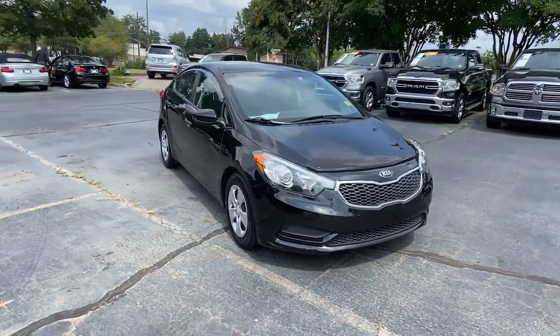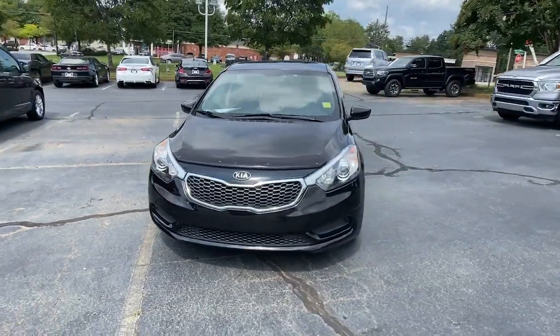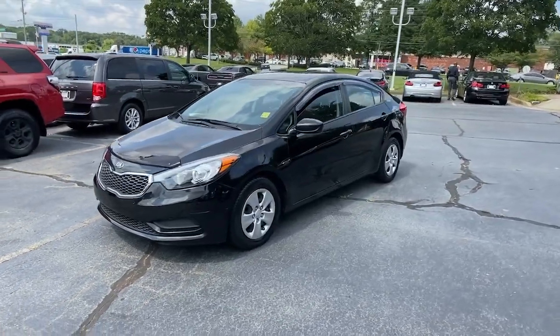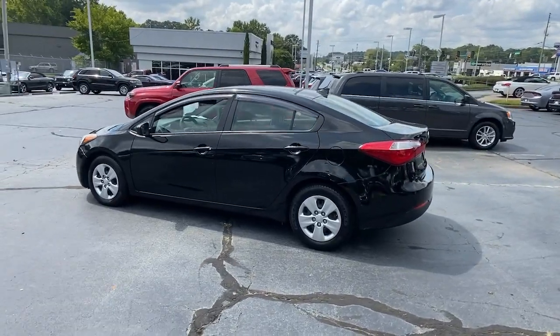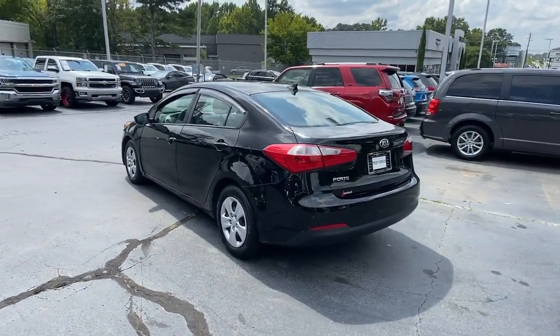Can you see yourself in the 2016 Kia Forte? This vehicle is an outstanding buy with fewer than 70,000 miles on the odometer. Get the compact sedan that knows how to be refined as well as sporty.